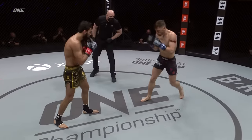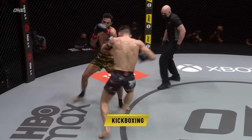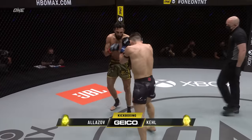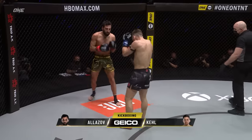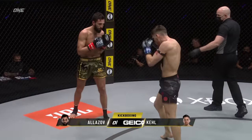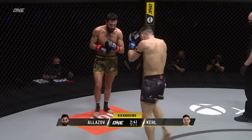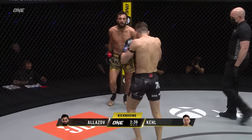Outside leg kick early on from Enrico Kel. Southpaw stance for Kel in the black trunks — it's the inside leg. Trying to force Alizov back early. This is Kel's style: he likes to keep that pressure on, likes to close that distance, trying to get his opponent's back up against that wall.